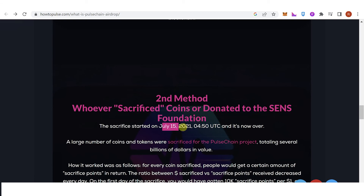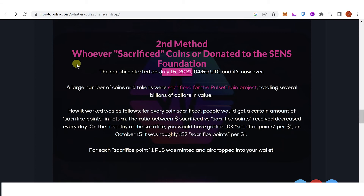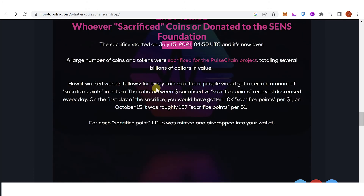The second method: whoever sacrificed coins or donated to the Sens Foundation on July 15, 2021 will be eligible to claim a PulseChain airdrop. For every coin sacrificed, people received a certain amount of sacrifice points. The ratio decreased each day — on the first day you would have gotten 10,000 sacrifice points per one dollar, and by October 15 it was roughly 137 sacrifice points per one dollar. For each sacrifice point, one PLS was minted and airdropped into your wallet.